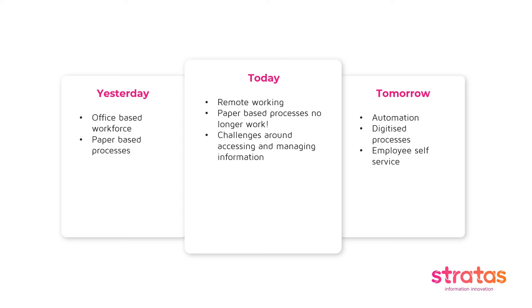Once you get beyond physically handling documents and start automating workflows within the HR function, you can then start looking at further enhancements and improvements — for example, introducing employee self-service. The net result is that organisations either need less people in HR to fulfil the function, or the roles become less administrative and more strategic, so HR teams can focus on what's really important to helping the organisation thrive.